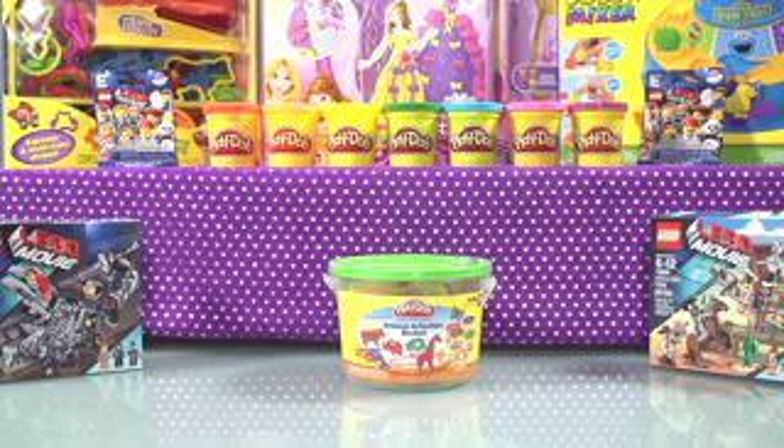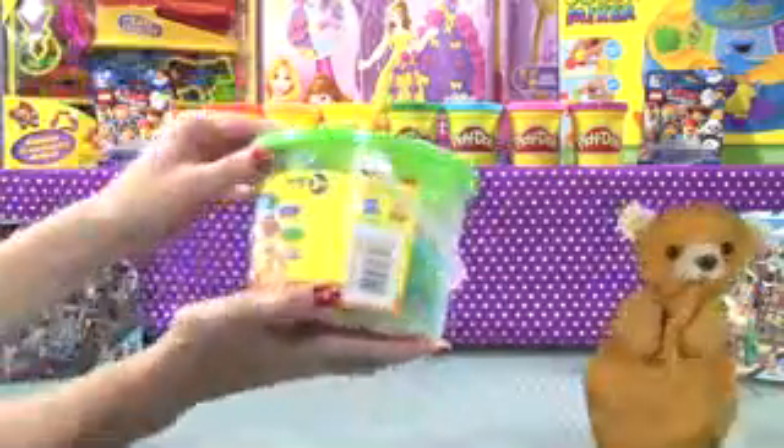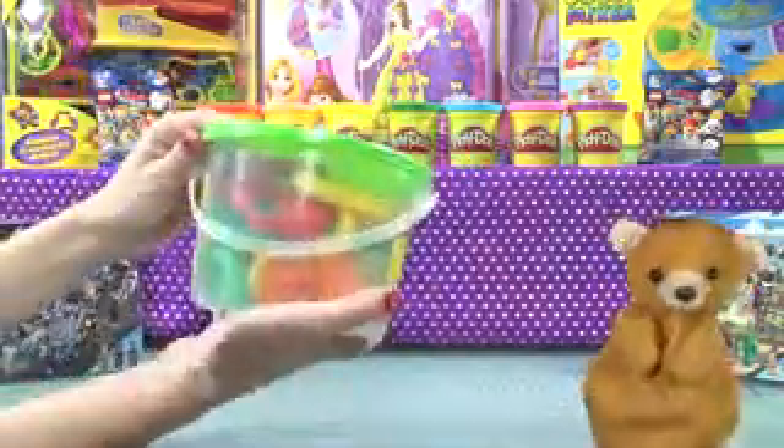Hey everyone, welcome to Super Kids Toys. Today we're bringing you the Play-Doh Animal Activities Bucket. Sweet Sassy Molassi, this is going to be awesome.